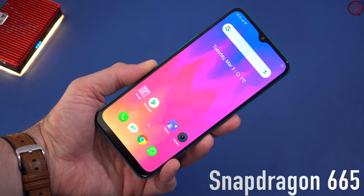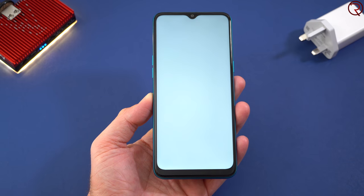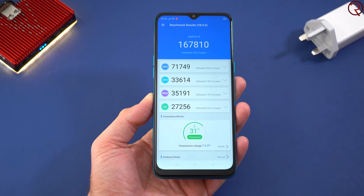We also get a Snapdragon CPU paired with 4GB of RAM. This is a Snapdragon 665, which is definitely a power-efficient CPU, and even though it's not the fastest out there, we still get a decent Antutu benchmark score of about 167,000. If you get a score like that, the phone will do okay for most applications and most games available in the Google Play Store.